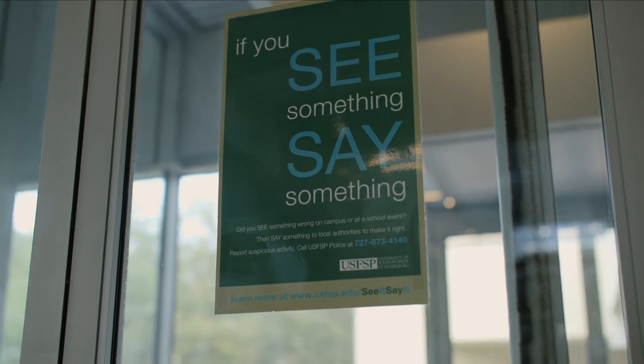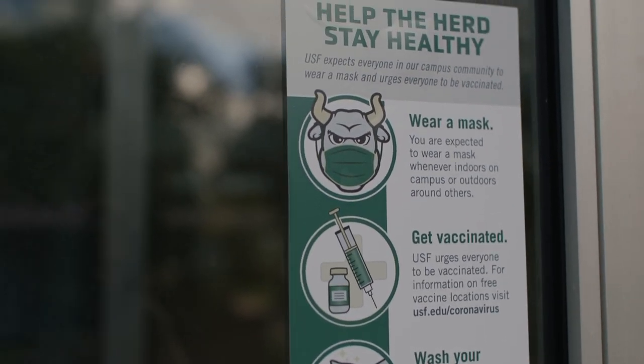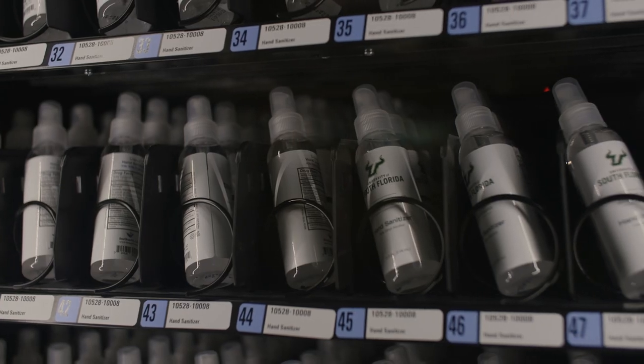For the safety of our USF community, please follow safe practices while you are in the library. You can also use your student ID at the sanitizer vending machine.